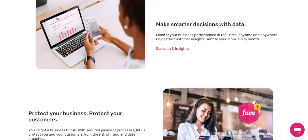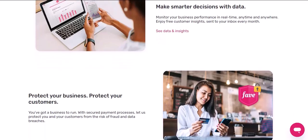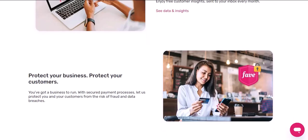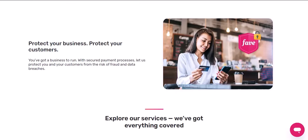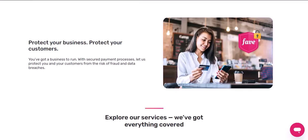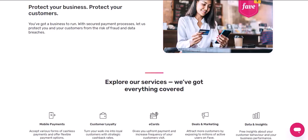Other venues. In addition to the places mentioned above, FavePay is also gaining acceptance in various other venues, including movie theaters, pharmacies, salons and spas, and hotels and accommodations.